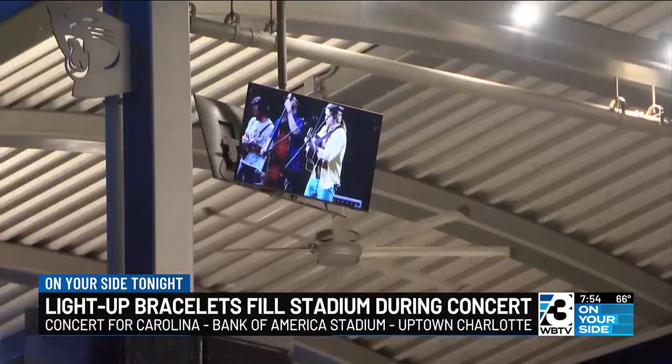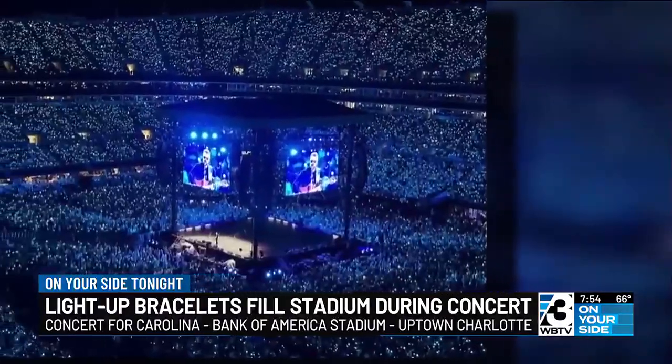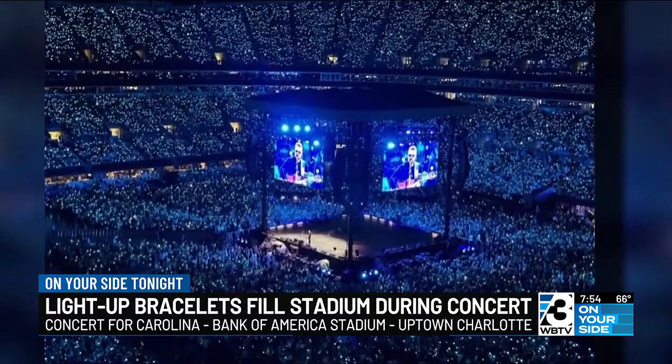As folks were walking in, they were also being handed something. When Eric Church was performing his song 'Carolina' and hit the refrain, the wristbands that were passed out at the gate lit up — Carolina blue — and the crowd just went crazy.